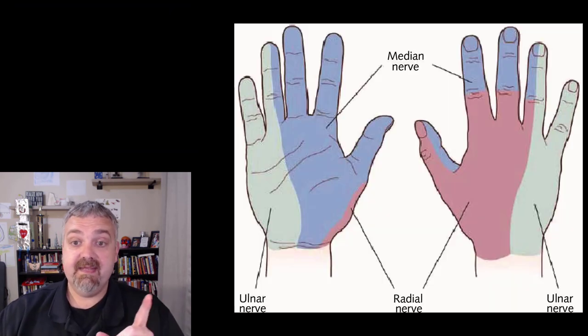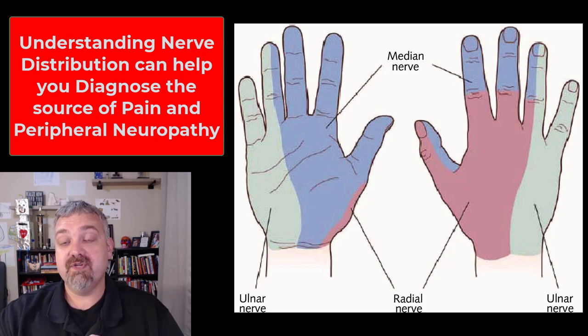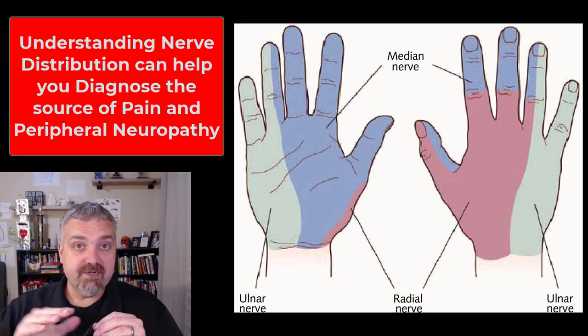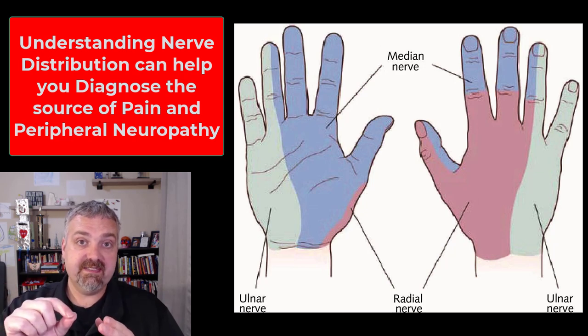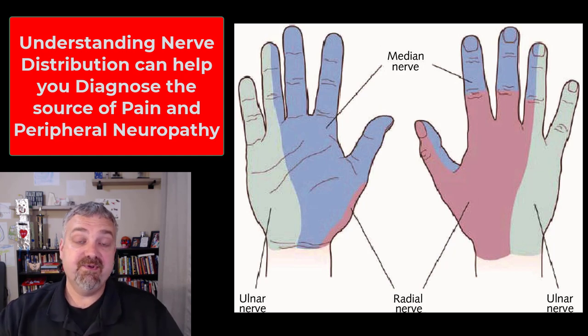If there's inflammation or some obstruction at that tunnel, it can impinge the median nerve and lead to pain, numbness, and weakness in the area. But a lot of people think they have carpal tunnel when the actual problem could be anywhere along the median nerve's path. Someone could have a herniated disc that looks like carpal tunnel syndrome. In about 10% of people, the median nerve runs through the pronator teres muscle rather than under it, so tight forearm muscles could be irritating the same nerve. It's very important to do a complete evaluation before proceeding with carpal tunnel surgery.